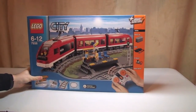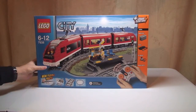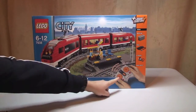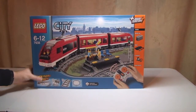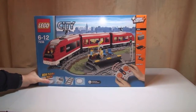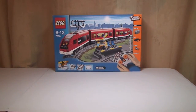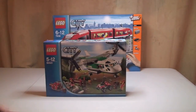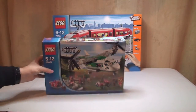So the first thing is the LEGO City passenger train set 7938 — it's obviously got the power functions in it, as you can see there — so really looking forward to getting this one set up and reviewed. Sticking with the city theme, next we have set 60021, which is the cargo heliplane.